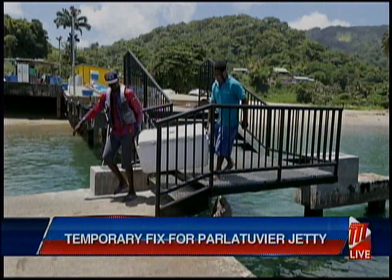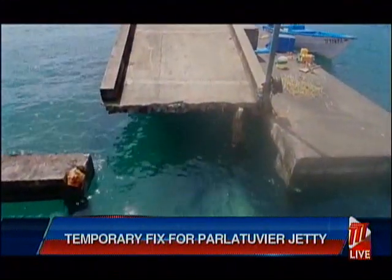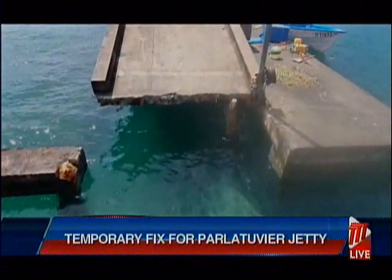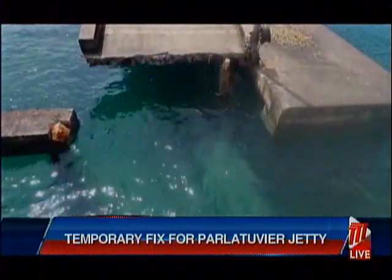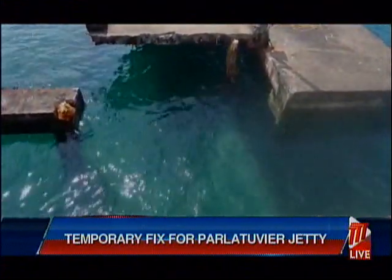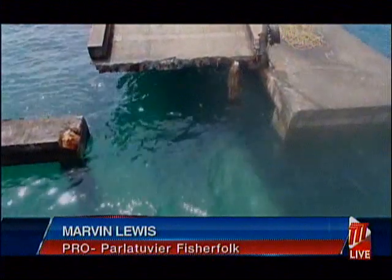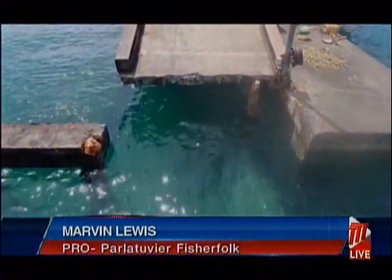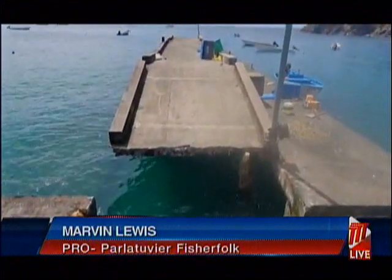Public Relations Officer of the Palatuvia Fisherfolk, Marvin Lewis, told TTT News on Monday the damaged structure made operations difficult for the fishermen. That is why we had the project the first time, because it was very hard for the fishermen to get their fish up on land to the vendors and to help the people that wanted to get fish.